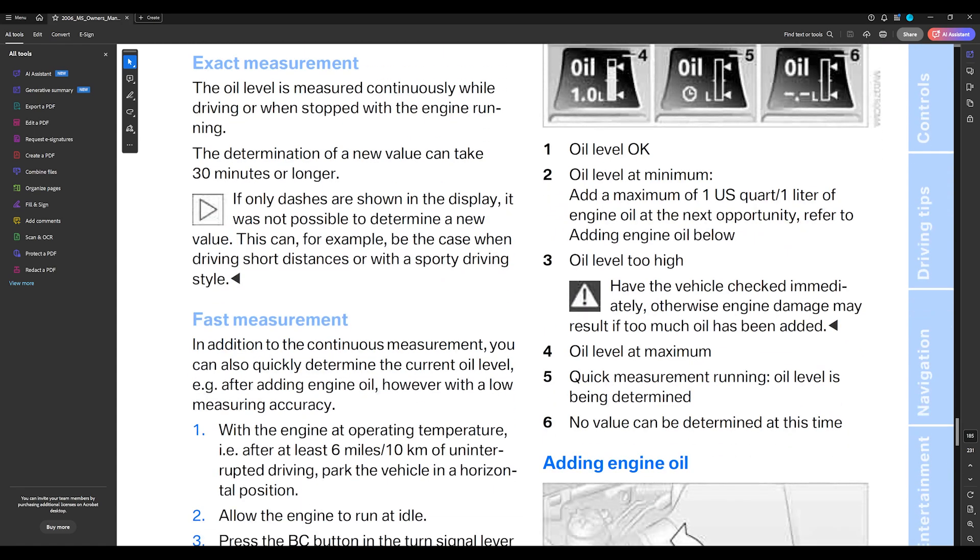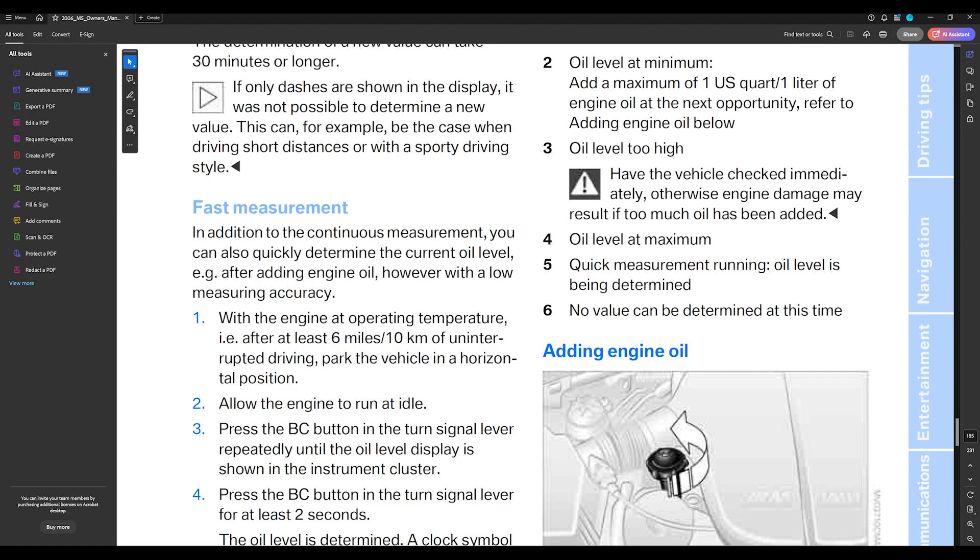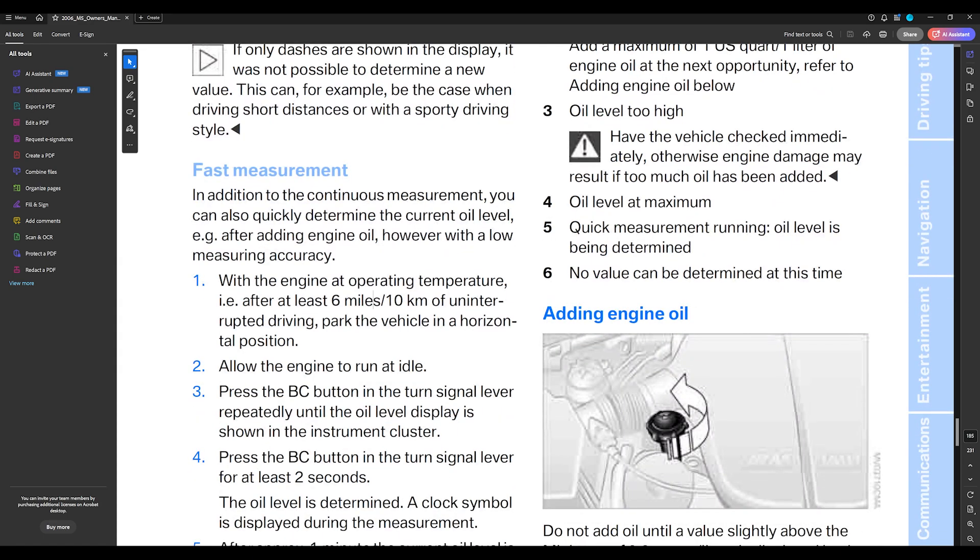There is also a fast measurement option. However, it's not truly fast because you still need to reach operating temperature and drive 10 kilometers of uninterrupted driving. If you're in city traffic with stop lights, it won't work - you have to drive without stopping for 10 kilometers. Then you need to park on a horizontal surface. The oil is so critical in this car: if you don't have enough, the engine will be destroyed.